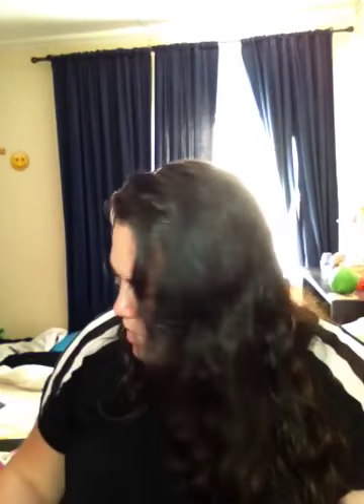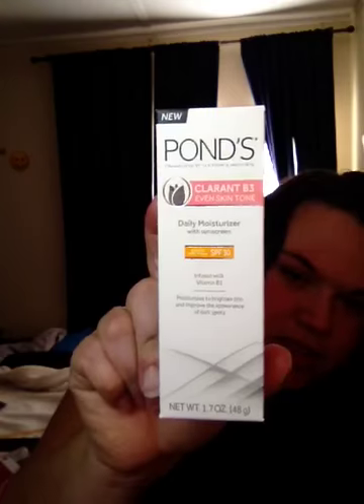Then I got this in the mail from Pond's. It's the Pond's Clarant B3 even skin tone daily moisturizer with sunscreen — SPF 30, infused with vitamin B. It helps moisturize, brighten skin, and improve the appearance of dark spots. I got that for free and it's a full-size bottle. I really like the packaging.